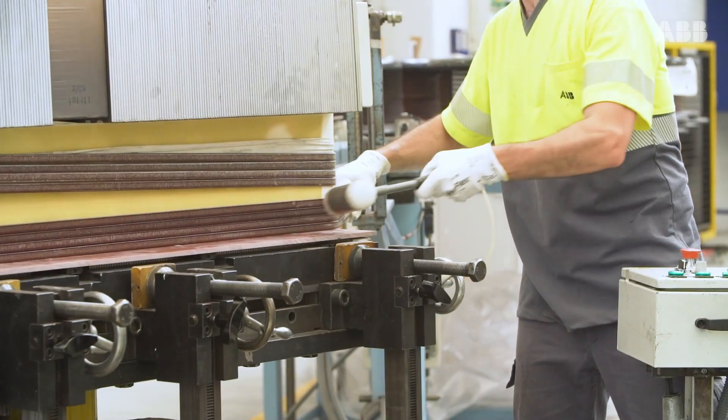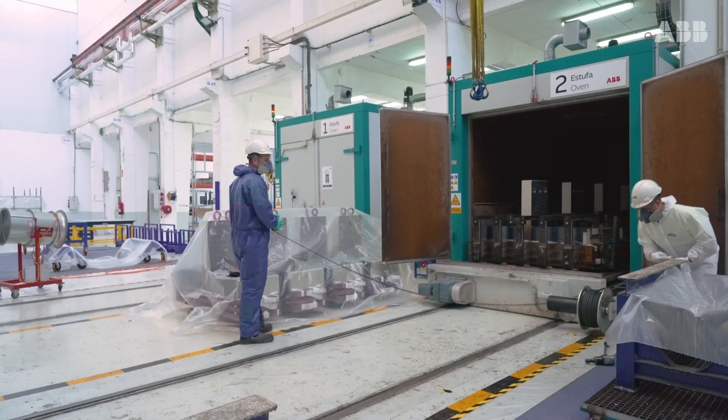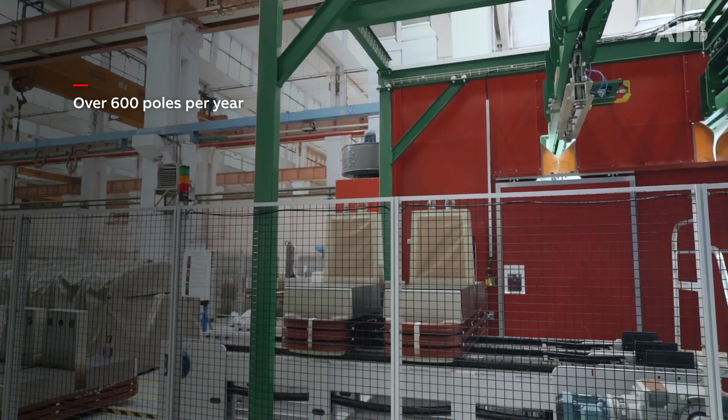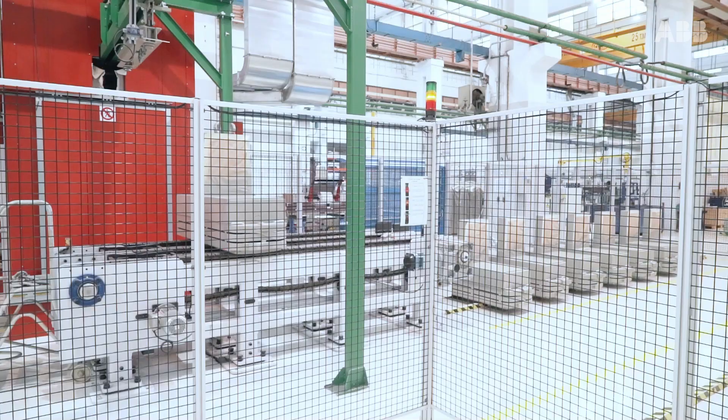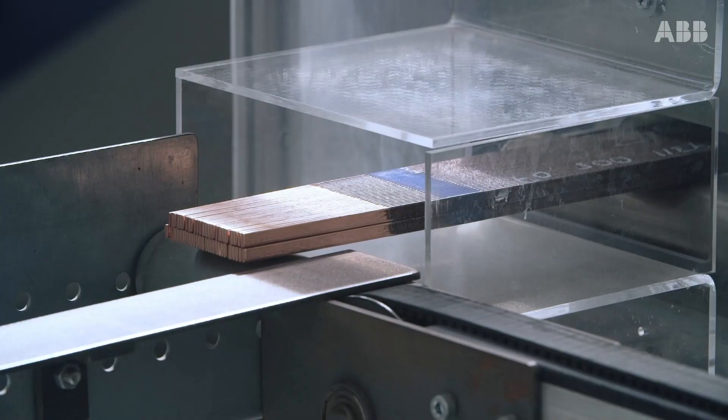The poles undergo a vacuum pressure impregnation, or VPI, process to make them more resistant to the harsh environments of mining. Our nominal capacity is over 600 poles per year, ranging from the 64 poles of the 16 megawatt ball mill to the 76 poles of a 28 megawatt SAG mill.